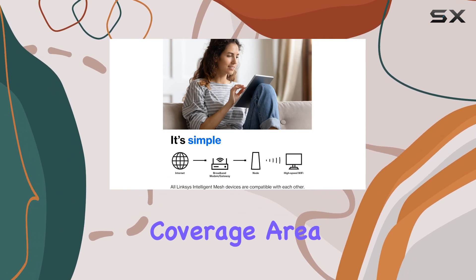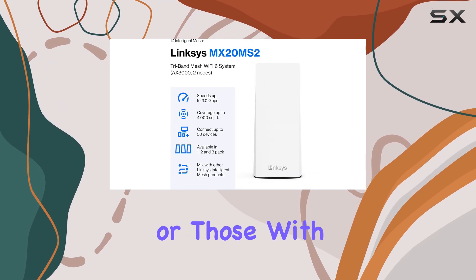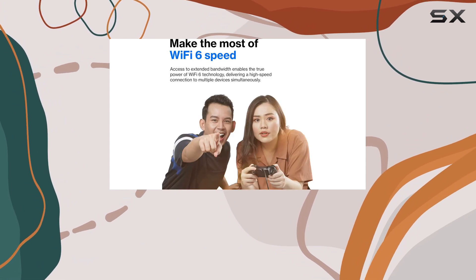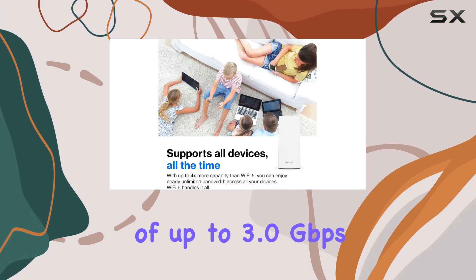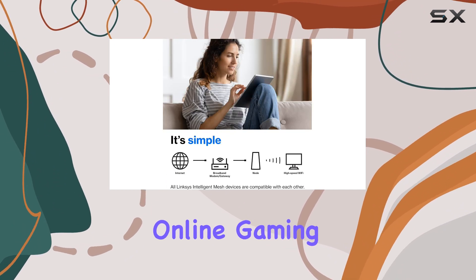an incredible coverage area of up to 4,500 square feet, making it perfect for larger homes or those with multiple floors. It can support an impressive 50-plus devices simultaneously, ensuring that every member of your household can enjoy stable and reliable internet access. With speeds of up to 3.0 gigabits per second, you'll experience seamless streaming, online gaming,